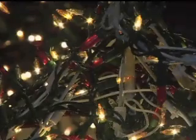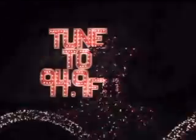A whopping 75,000 lights deck out the house and yard. It's not just a twinkle here and there — the decorations are rocking. There's animation and dancing, and the entire display is synchronized to holiday tunes you can hear on your radio.